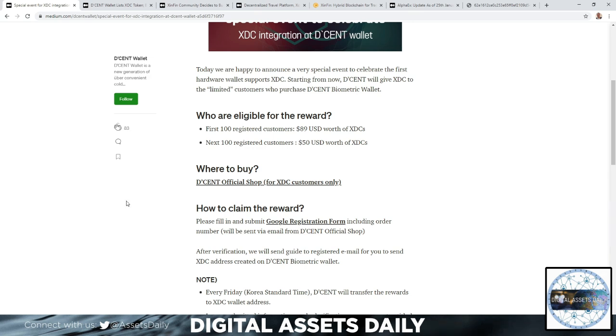The first 100 registered customers will receive $89 USD worth of XDC, and the next 100 registered customers will receive $50 USD worth of XDC.